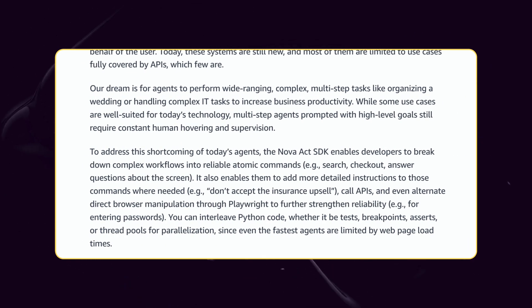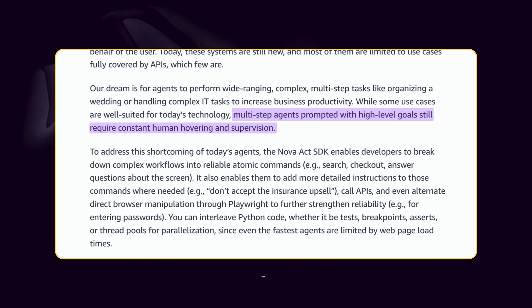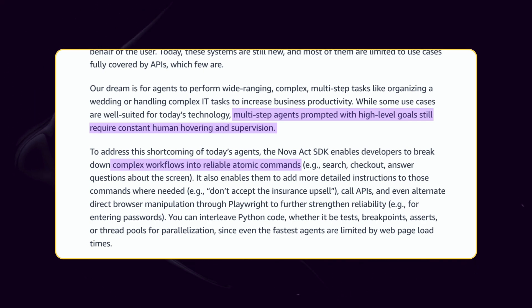What makes Nova Act particularly interesting is its focus on solving one of the biggest problems with current AI agents: reliability. Most existing systems require constant human supervision and frequently fail when attempting complex multi-step tasks online. Amazon's approach aims to change that by creating building blocks that can be assembled into more complex, dependable workflows.